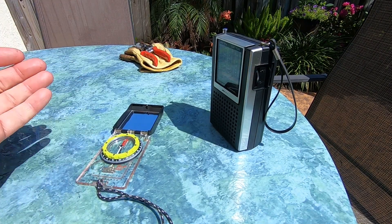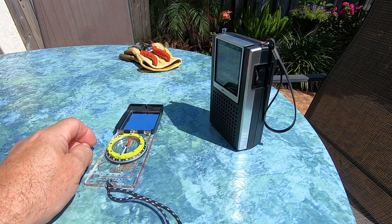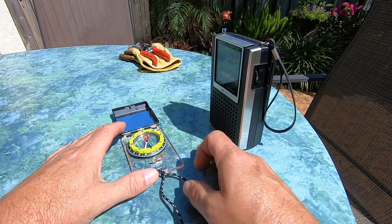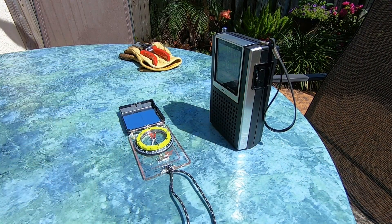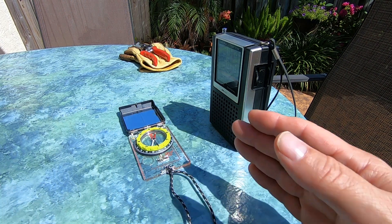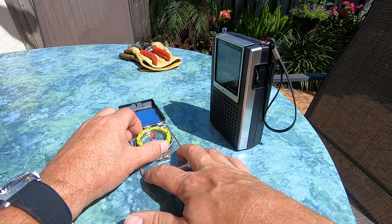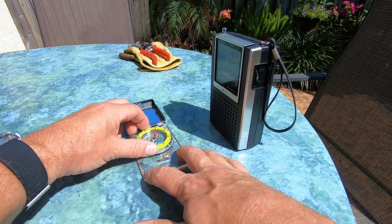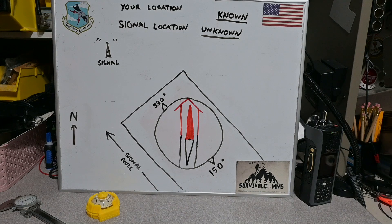Now that we have our null, how do we determine the direction? That's pretty simple. Lock your needle in your compass, line up your base plate so it's even with the chassis of your radio — and you want to keep it somewhat away from your radio, because proximity to the receiver is going to cause the compass bearings to shift a bit. Lock your needle and read your azimuth. Now we understand how to find our null — let's put the bearing on a map.